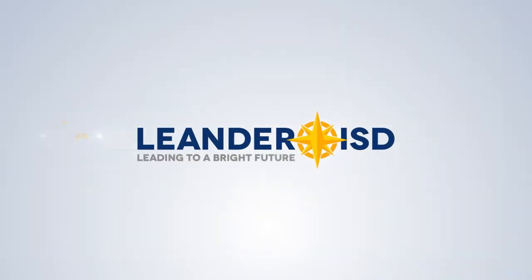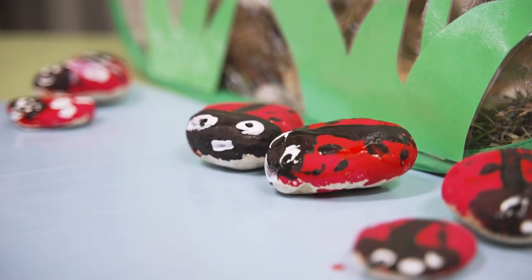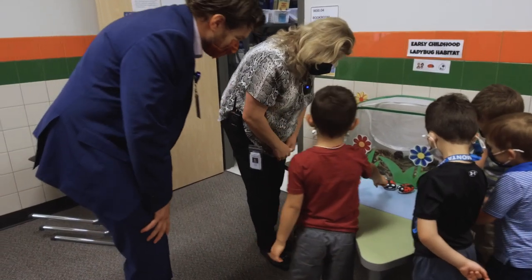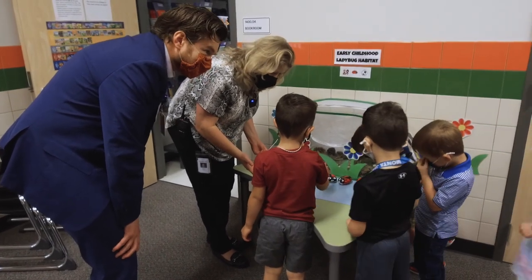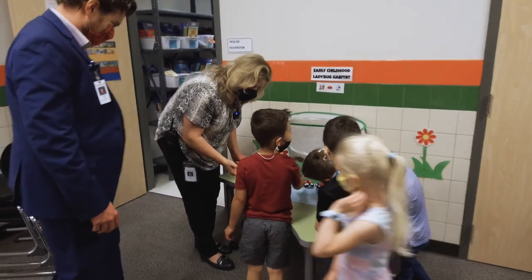Thank you for coming to visit Aiken, our amazing students and our amazing teachers. We're happy to have you and we'll see you next year. I was looking for ladybugs in there — I was a little nervous because the top was open. The ladybugs might be all over the place — we're in trouble!